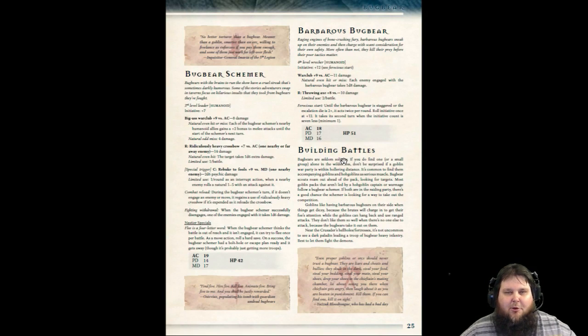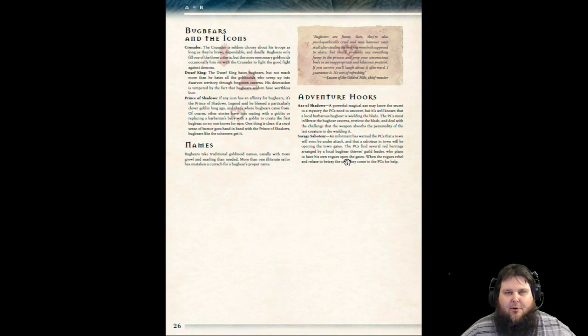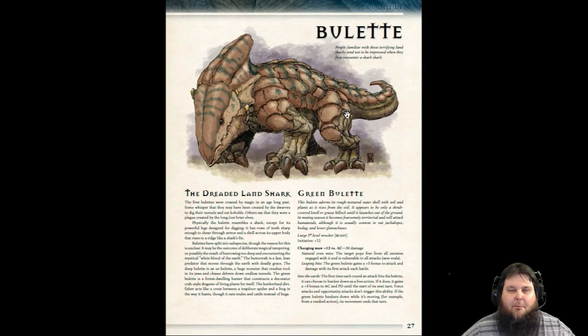You've got multiple different bugbears, building battles, bugbears and the icons, names, and adventure hooks. The bullet or boulet — any way you say it is correct. I've looked it up and done my research. Either is correct, so stop the debate in chat. All kinds of bullets, adventure hooks.